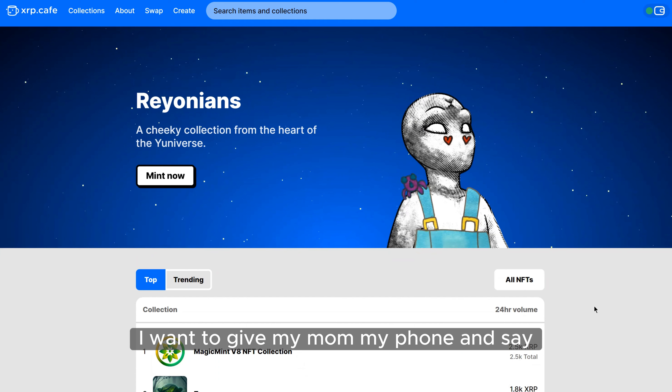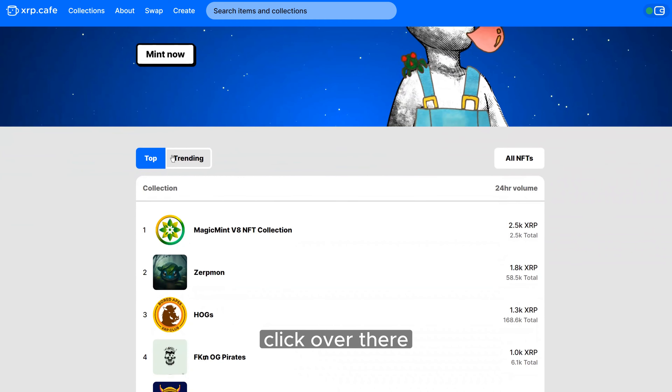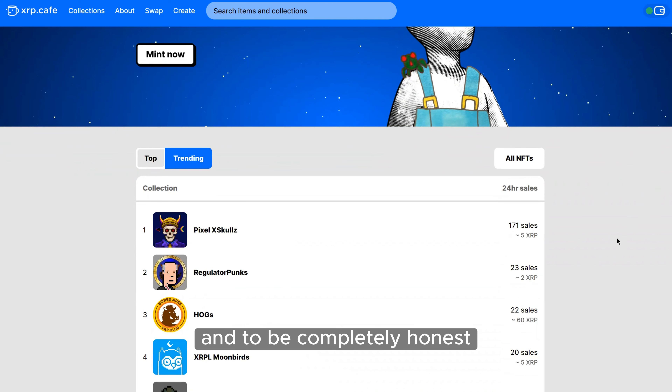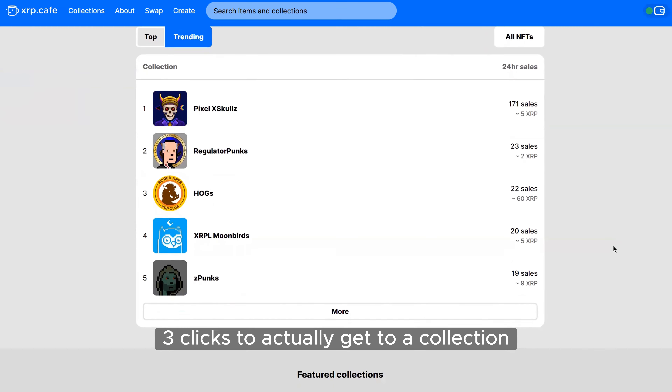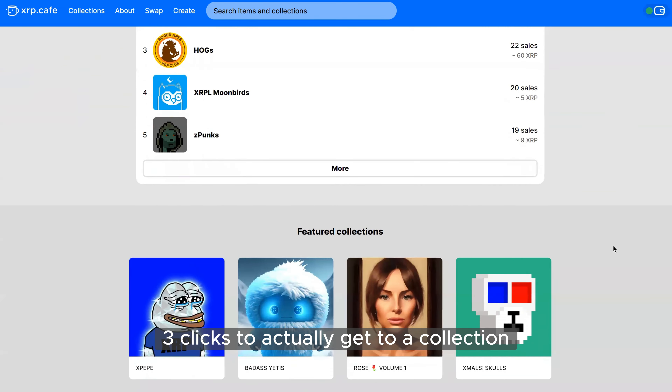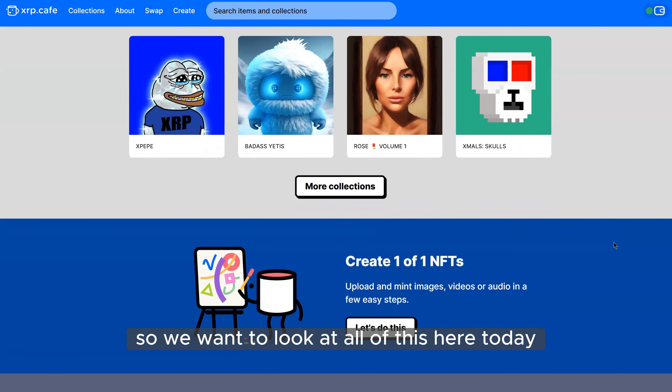Our whole philosophy behind the marketplace is — let's say I want to give my mom my phone and say go buy an NFT, I want her to be able to do it without me hovering. And to be completely honest, she can definitely do it. It takes max three clicks to actually get to a collection, find an NFT, and be able to purchase it.